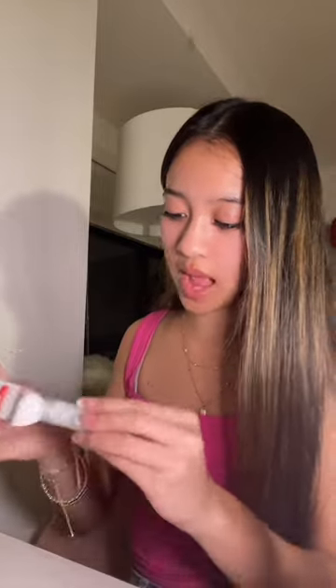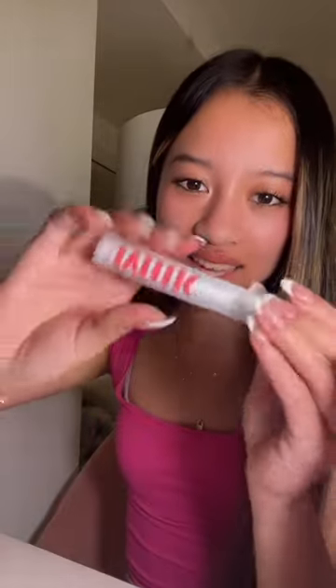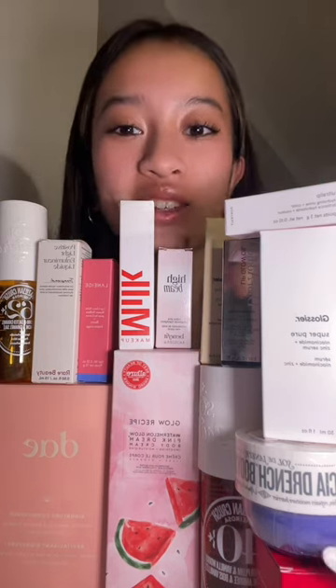I love their blushes, so I thought their highlighter would be lit. The last item from this haul is the Milk mascara. I've seen all my friends rave about it, so I'm really excited to try it. But their packaging is so odd — it's like silicone — and look at the brush. I think it's super cute.